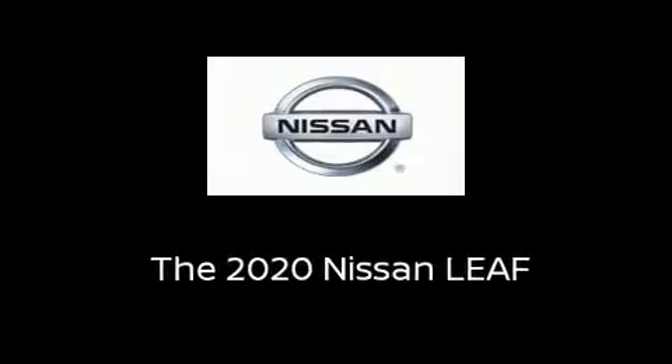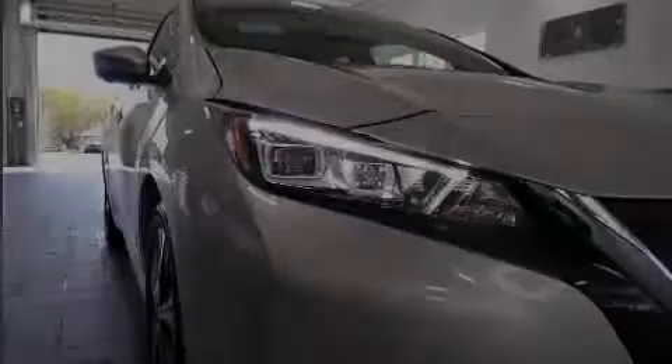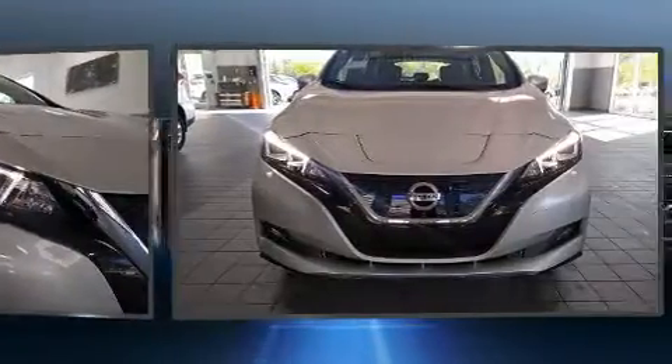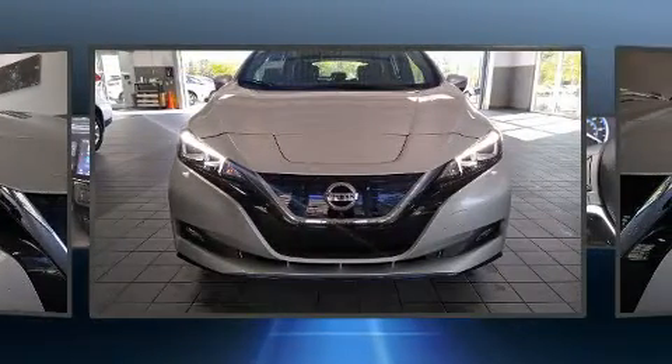Sensibility and practicality define the 2020 Nissan LEAF. This four-door, five-passenger hatchback stands out among competitors in its class.